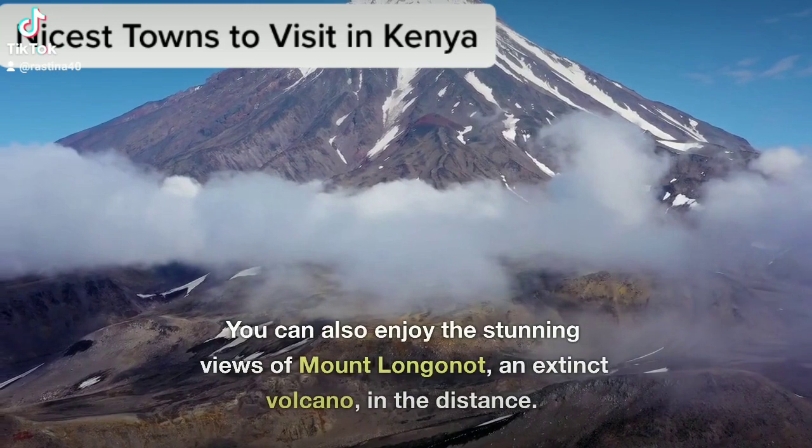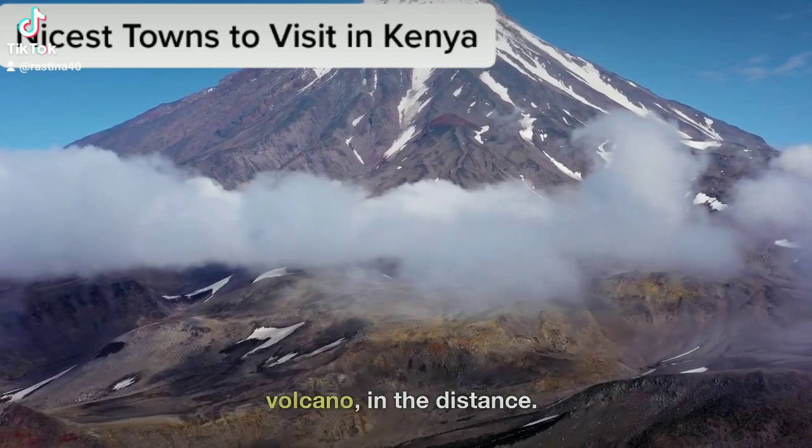You can also enjoy the stunning views of Mount Longanit, an extinct volcano, in the distance.